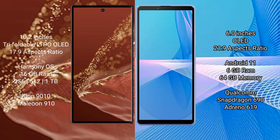The Huawei Mate XT Ultimate comes with 16GB RAM and 256GB, 512GB, or 1TB of internal storage, powered by the Kirin 9010 processor.